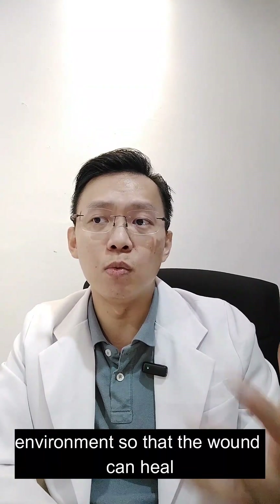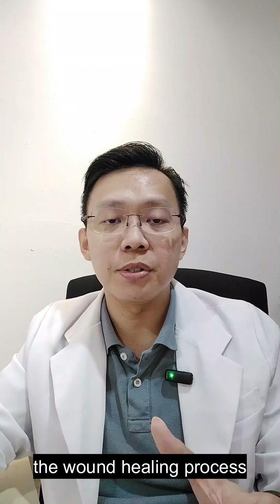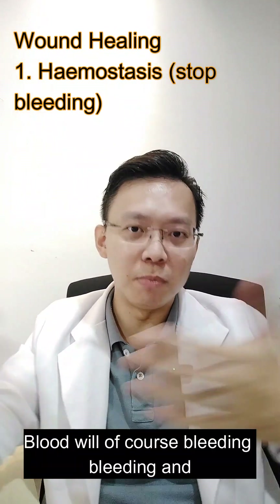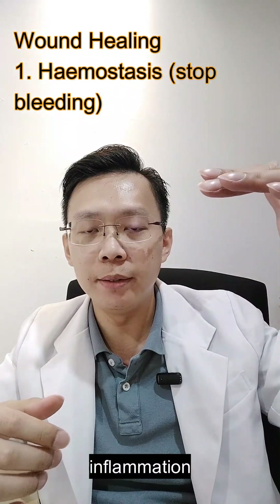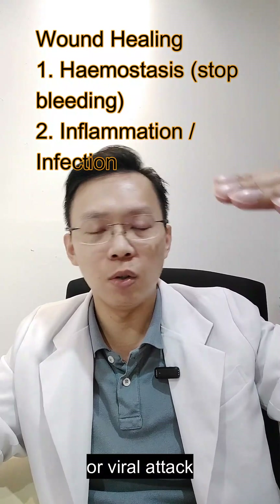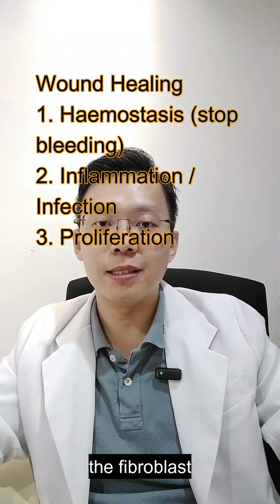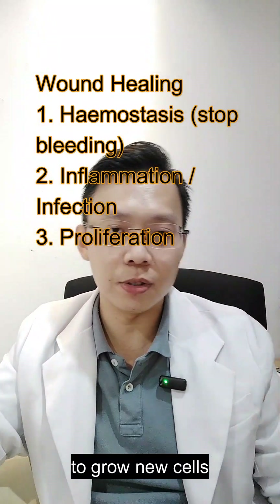The wound healing process consists of four stages. First, hemostasis — the bleeding will eventually stop. Second, inflammation or infection, if there is a bacterial or viral attack. Third, proliferation — fibroblasts start to regenerate, connect, and grow new cells. Fourth, remodeling or maturation, which involves connective tissue and scar formation.